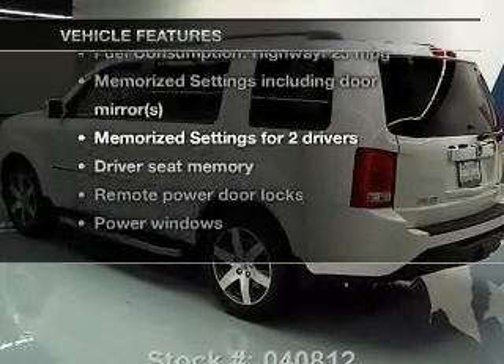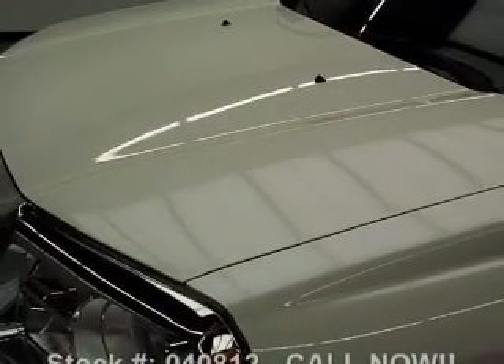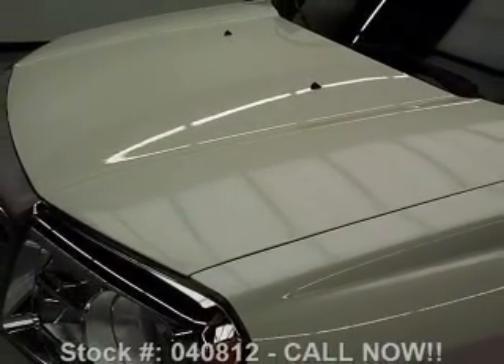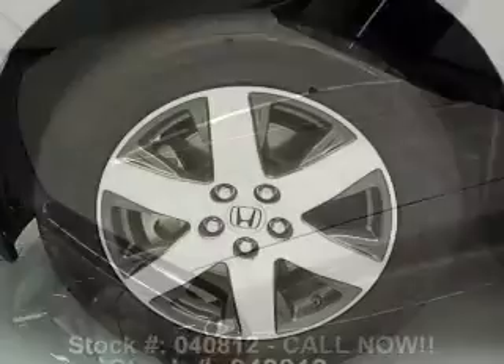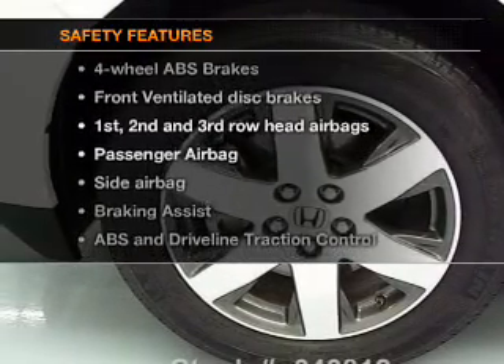Plus enjoy these notable features included in this vehicle: leather seats, power door locks, power windows, cruise control, Bluetooth wireless, a DVD system, an AM/FM stereo with a CD player. And for your peace of mind, the following safety equipment is included.